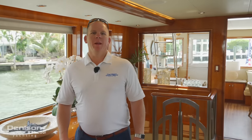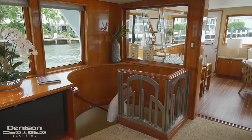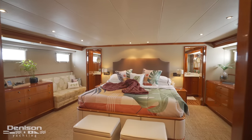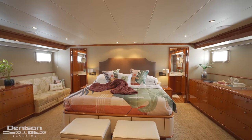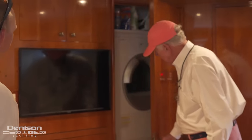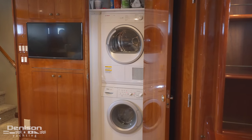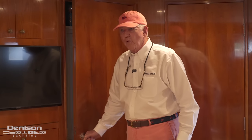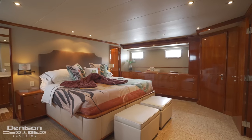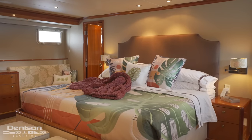Before we continue forward on the main deck, I'm going to take you down to show you the owner's stateroom. One of the things we really liked about this boat when we were looking to buy it is it's a full beam master stateroom, and it has two walk-in closets that have loads of space. There's a washer dryer here in the master, which is nice, and of course there's a washer dryer forward between the three forward rooms. Having a full beam master, it's just so comfortable — that's why we really fell in love with this boat.